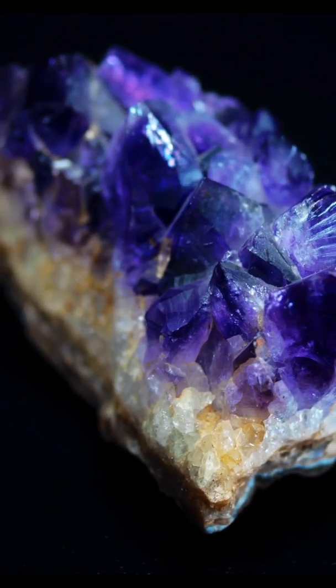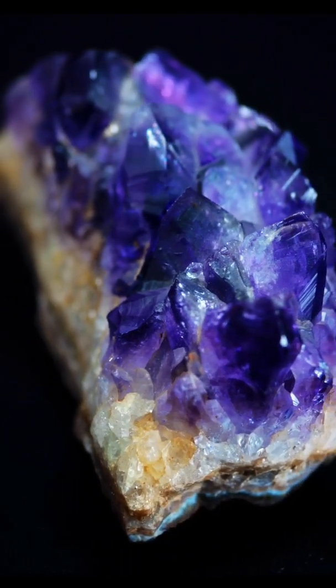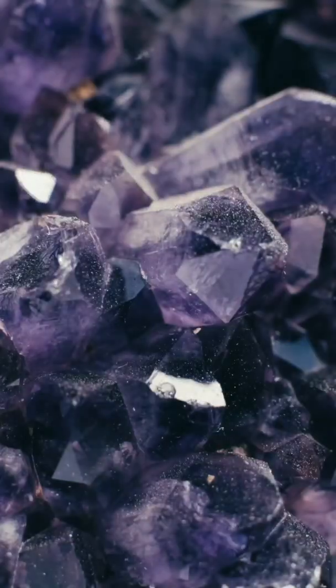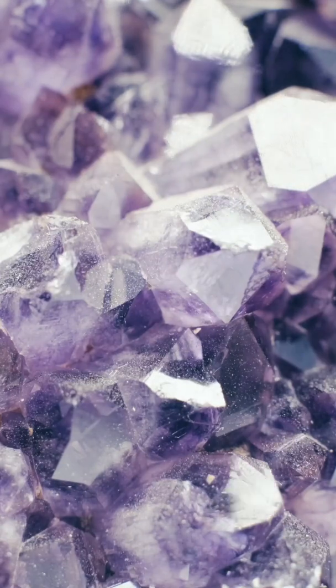That violet color comes from tiny amounts of iron trapped in the crystal. Over millions of years, natural radiation in the earth changes the iron and gives amethyst that signature purple glow.